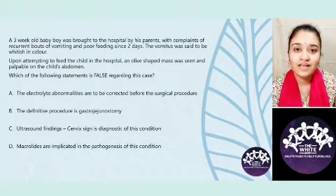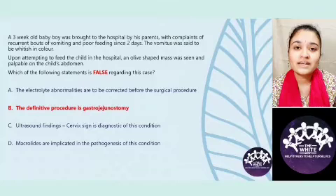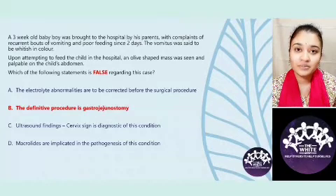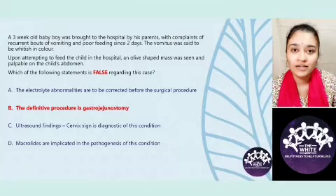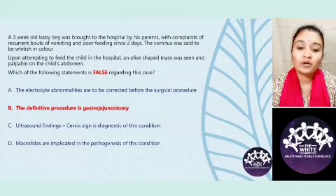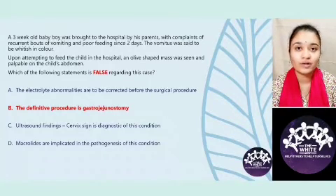Let us have a look at the answers. The false statement is option B — I hope all of you got that correct. We will see the true statements and later more about IHPS. The first option was that the electrolyte abnormalities are to be corrected before the surgical procedure. That is very important.